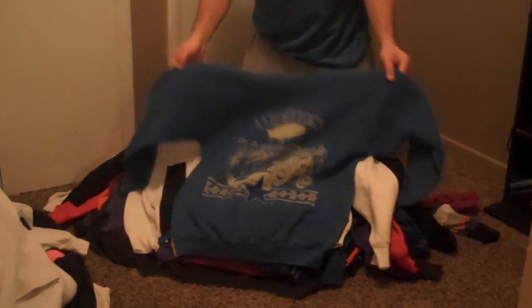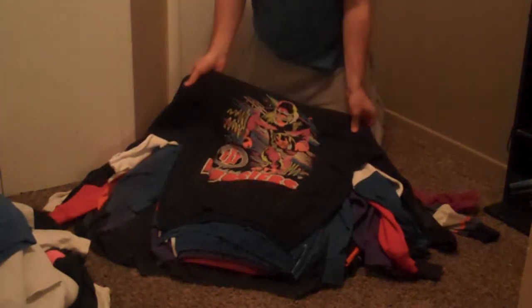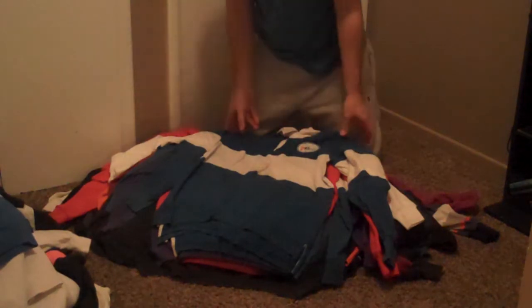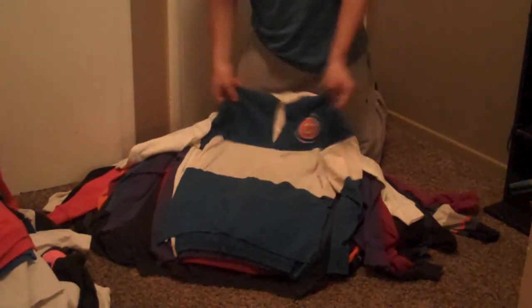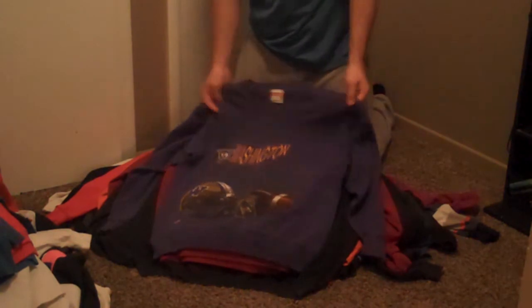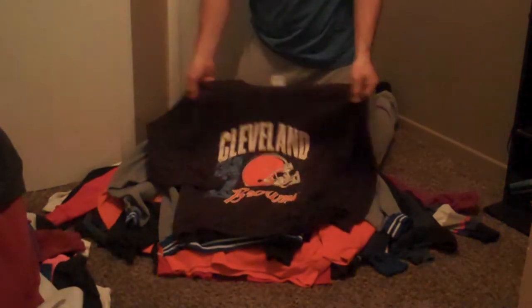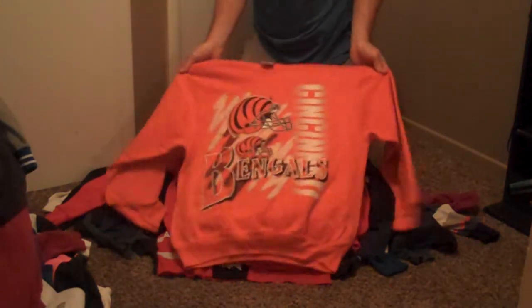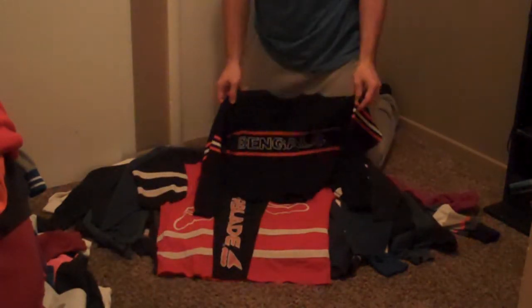Dallas Cowboys crewneck. Mickey Mouse Christmas crewneck. Orlando Magic crewneck. Indiana Hoosiers. 90s neon football. Gulf War Desert Storm Victory crewneck. 76ers long sleeve. Cincinnati Reds crewneck, 1990 World Series. Cubs long sleeve. Another Operation Gulf War Desert Storm crewneck. Washington Huskies. Florida State University. Denver Broncos. Cleveland Browns crewneck. Kentucky Wildcats crewneck. Cincinnati Bengals crewneck. Another Cincinnati Bengals crewneck. Another Cincinnati Bengals crewneck. Another Cincinnati Reds World Series crewneck. Cincinnati Bengals Cliff Angle sweater.